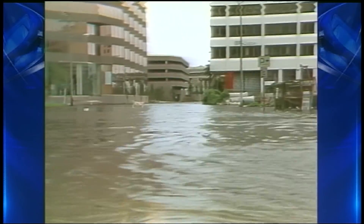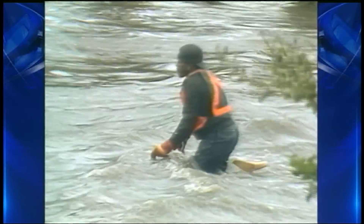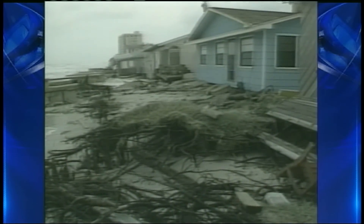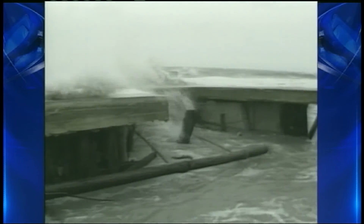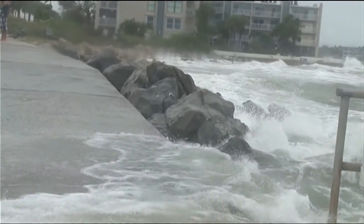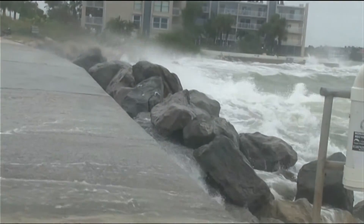History shows a small number of storms have caused the most damage. Major hurricanes with winds over 110 miles per hour have caused 90% of the nation's damage. A Category 3 hurricane would soak 42% of Pinellas County, splitting it into two islands. Roughly 60% of the county's homes would flood in a Category 5.